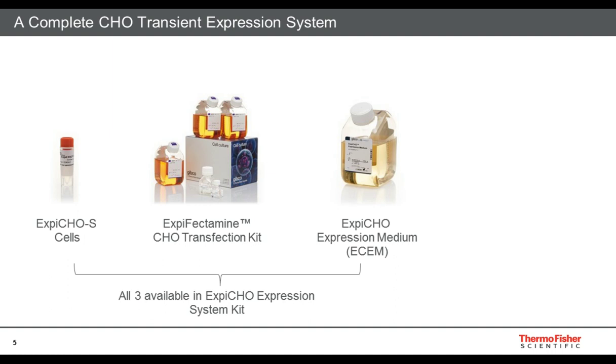This is a complete CHO transient expression system. The XB-CHO S cells are a higher producer and select for higher transfection efficiency. Paired with that is the XB-Fectamine CHO transfection kit, a higher-efficiency lipid-based transfection kit. And paired with this is the XB-CHO expression medium, a transfection medium that is optimized for your XB-CHO S cells, as well as optimized to work with the XB-Fectamine kit to give you excellent transfection efficiency and higher titers. All three are available within the XB-CHO expression system kit, currently on the market for transient expression.